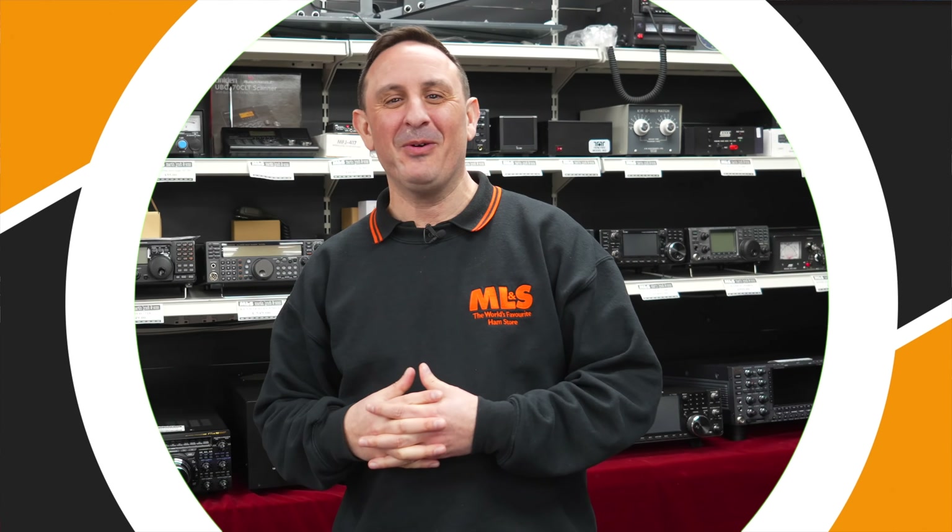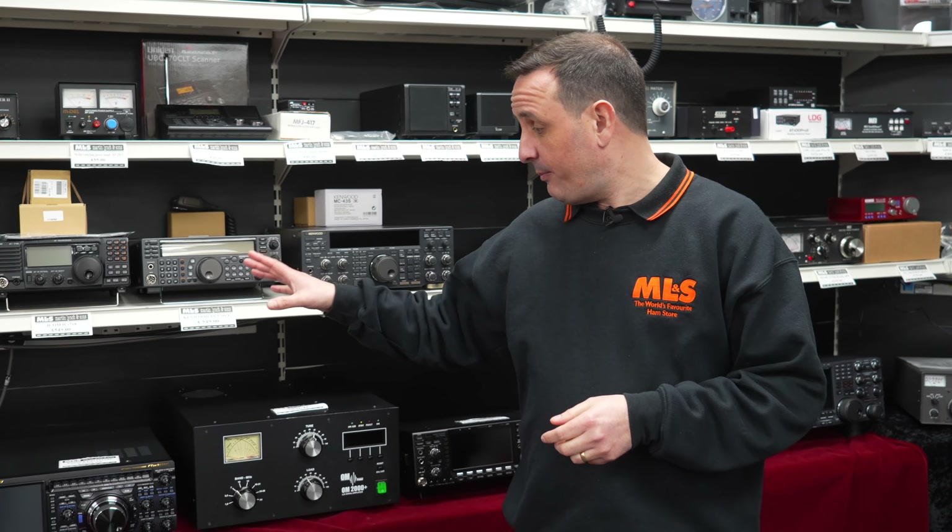Starting down here we've got the Yaesu flagship radio, the FTDX 101 MP. For those that don't know, it's 200 watts output and comes along with the power supply and speaker all in one unit. A good thing with this is the additional filtering that comes as standard, plus twin receive. Really easy to set up if you're going to operate digital modes, and it does cover four meters as well — just a great bit of kit. We've got a lot of DX guys now changing from their 5000s and moving on to the 101 MP. It's been around long enough now that all of the niggles are ironed out and it's just a great performer.